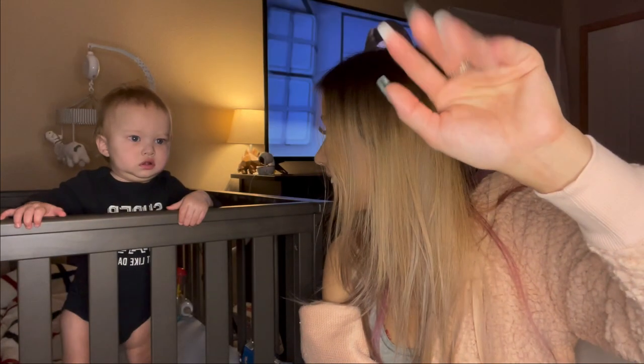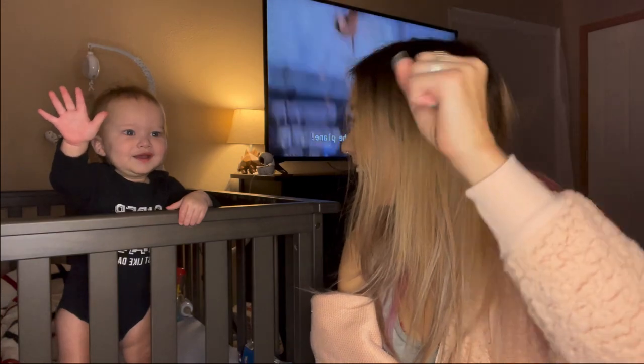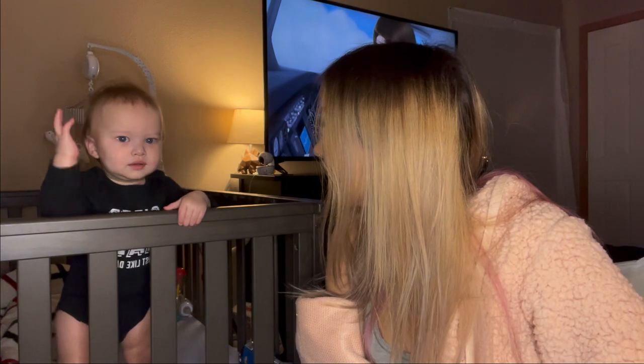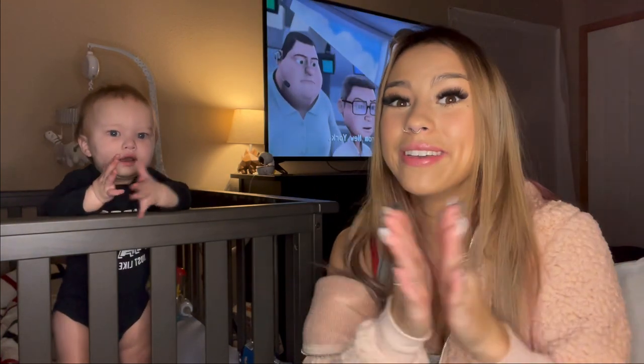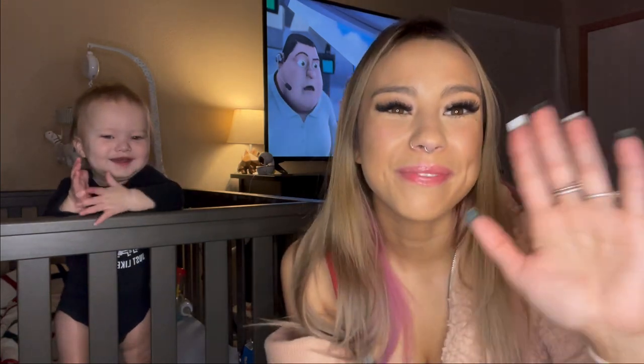Say bye! Lucas, are you clapping? Bye guys!